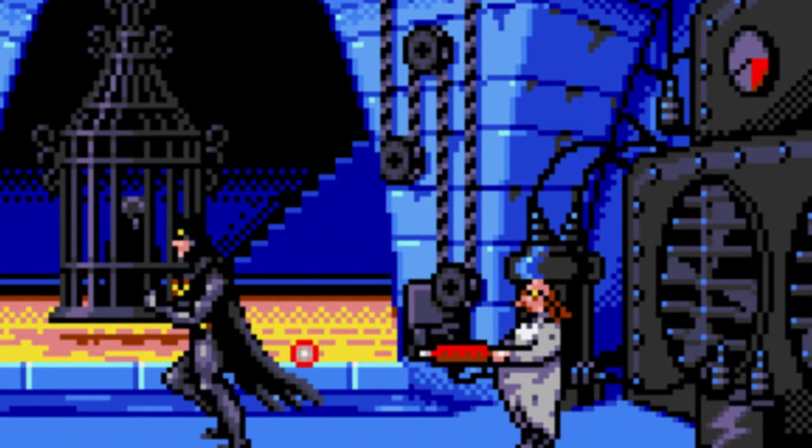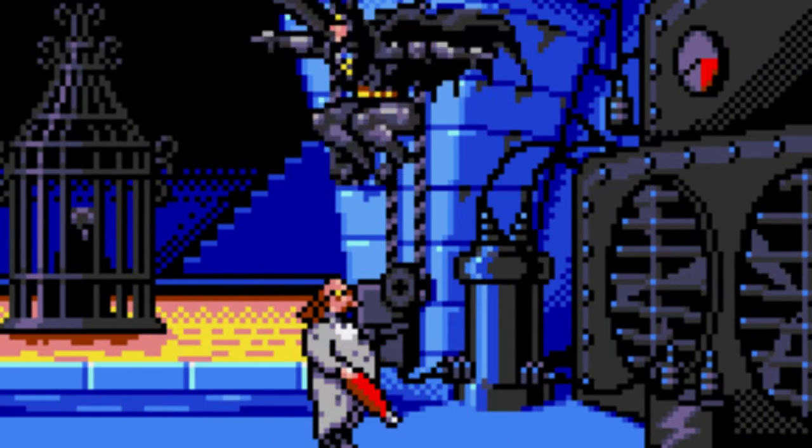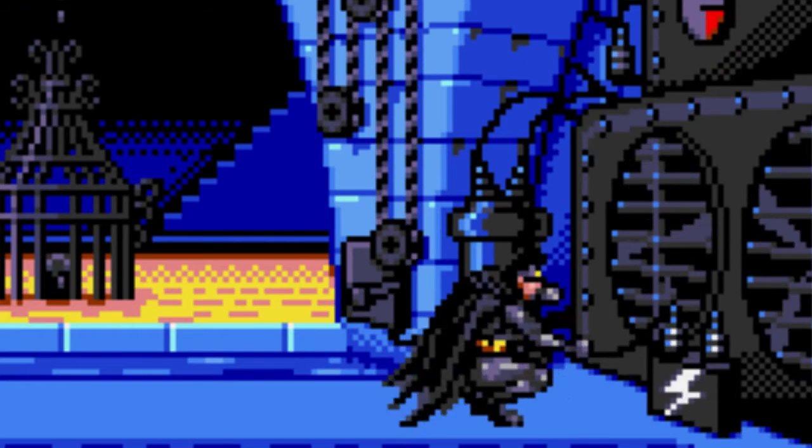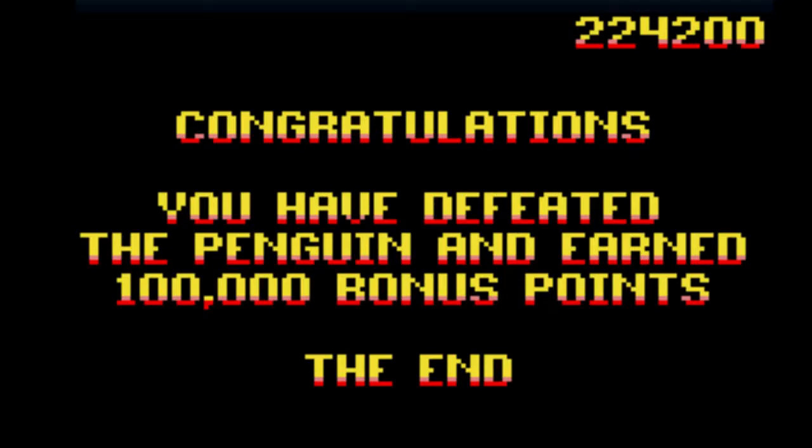So to finish the game, you need to defeat Penguin in the ice sewer, while Catwoman gets drowned in the background. It doesn't really matter if you save her or not, because either way, once you beat the Penguin, you totally get 100,000 bonus points.